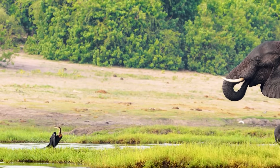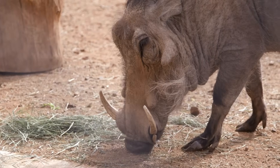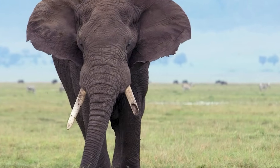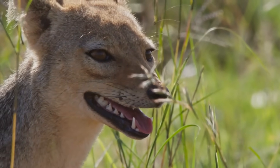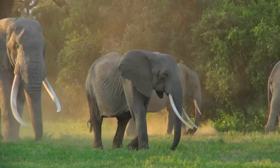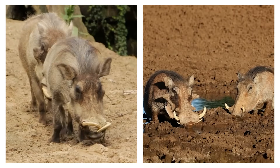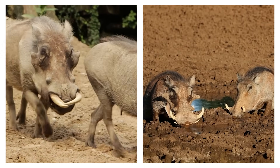In biology, a tusk is a tooth that keeps growing throughout an animal's life. It sticks out past the lips, it's usually made from an incisor or a canine, and it doesn't get replaced if it breaks — it just keeps growing from the base. That's very different from most teeth, which grow once to a certain size and then stop. Elephants are the classic example; those huge ivory spikes are actually extra-long upper incisors. In walruses the tusks are canines, and in wild boars and warthogs it's the lower canines that curve upward into sharp arcs.